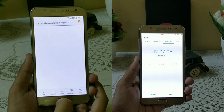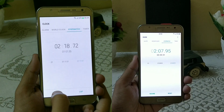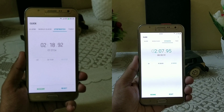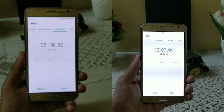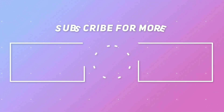Nougat finished the speed test in two minutes and seven seconds. Fast forwarding the video, you can clearly see that both devices are almost 10 seconds apart. Nougat is the clear winner overall. That's all for this speed test — I hope you really enjoyed it. A like would be appreciated, and for more videos like this you can subscribe to my YouTube channel.